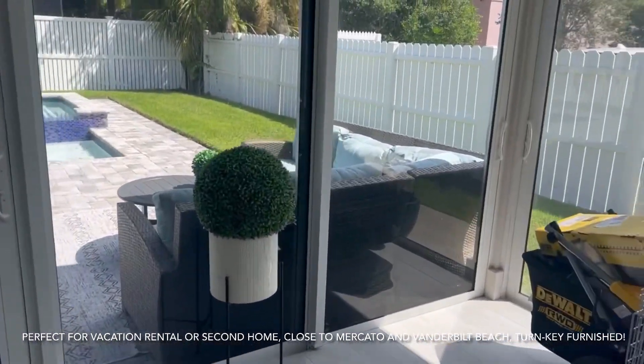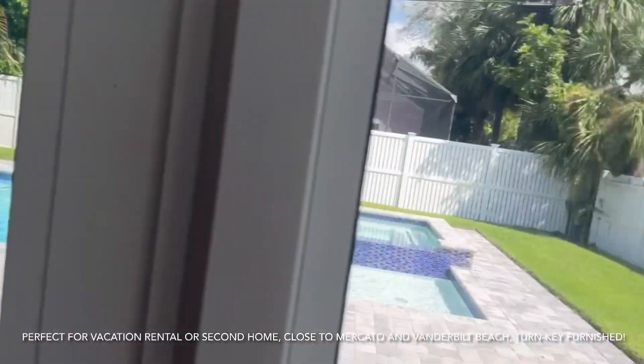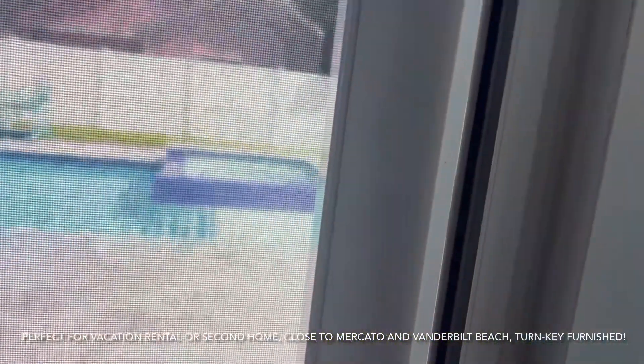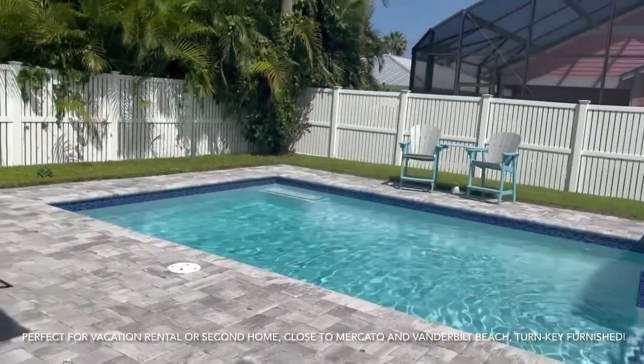If this doesn't scream vacation spot, I don't know what does. You've got the table in here — this is all enclosed. These are also hurricane-rated doors and windows all around here, so even out here you're still safe from the storms. And it has an additional screen door so you can open this up. Look at this — a private little oasis here.